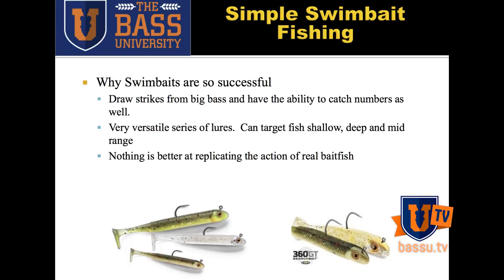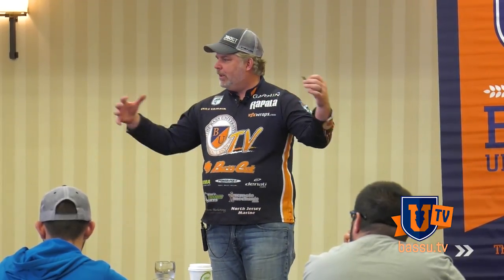It's an extremely versatile bait. A bait like this, you can fish high up in the water column — and I'll talk about how I do that for smallmouth. You can fish it in the mid-range for suspended fish. And then you can grind it — I'm going to talk about how to trigger strikes by fishing it deep. So with one tool, you can cover all of those different parts of the water column.